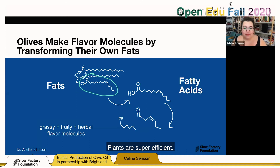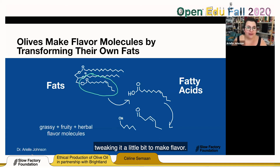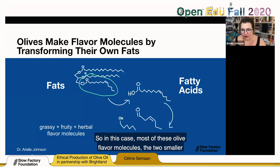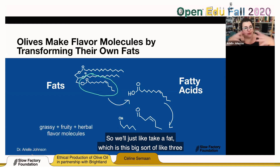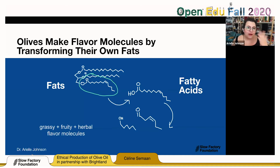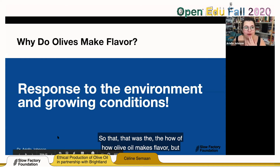Plants are super efficient — any extra molecules, like flavor that they make, they usually have a cool way of taking advantage of something else they're making and just tweaking it a little bit to make flavor. That was the 'how' of how olive oil makes flavor. But why would olives make flavor in the first place? For the most part, it's actually an adaptation and response to their growing conditions. Plants are quite efficient with their metabolism and where they allocate all of the chemistry they make to grow their bodies and make baby plants and energy. The specific reason that most flavor molecules exist for the plant is as an environmental adaptation and for self-defense.